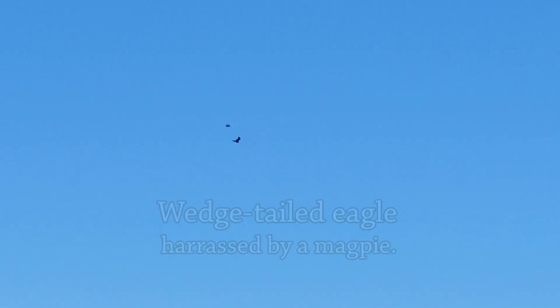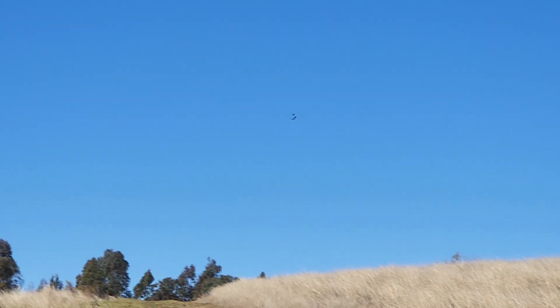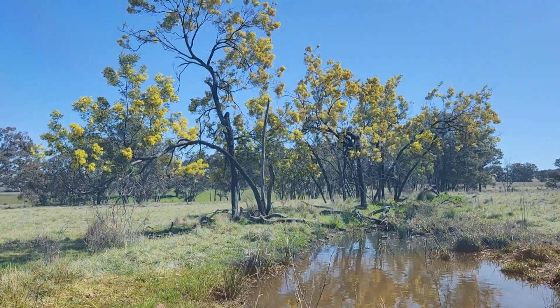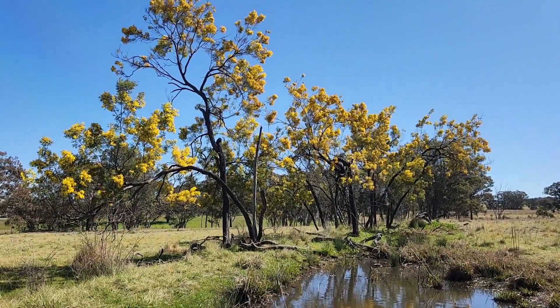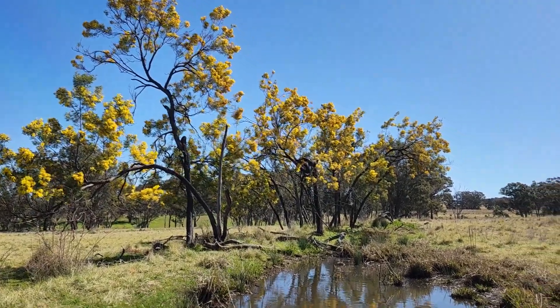Wattle is traditionally used in Australia as a symbol of remembrance, certainly dating back to the First World War. After Australia's ill-fated Gallipoli campaign, soldiers were known to have left wattle seed there so that a piece of Australia would remain on that peninsula. And today there are wattles that bloom in Gallipoli.